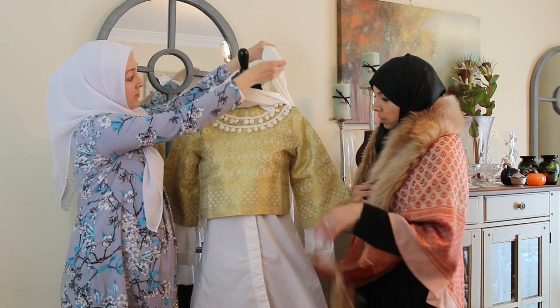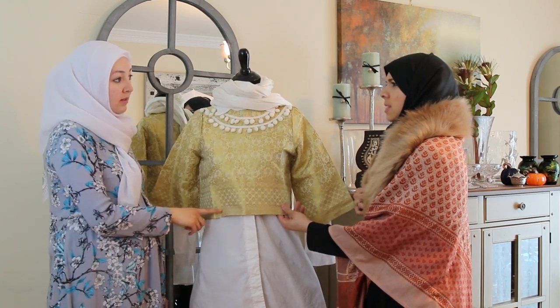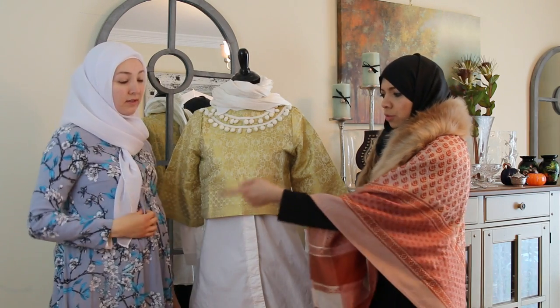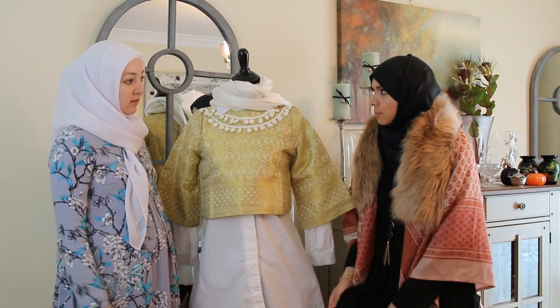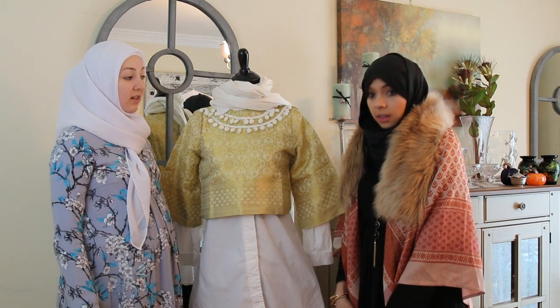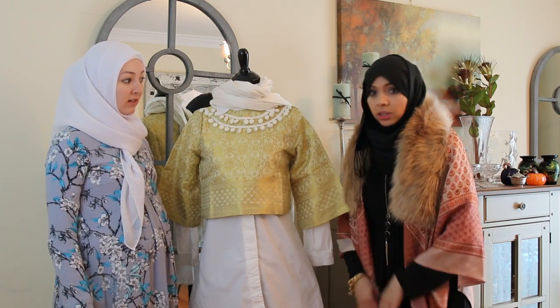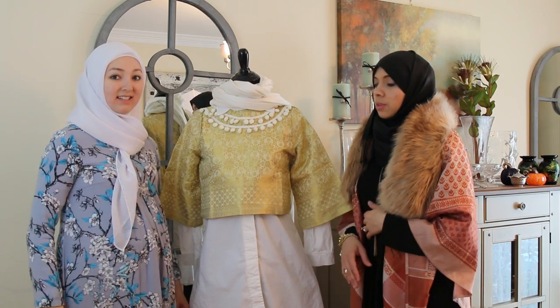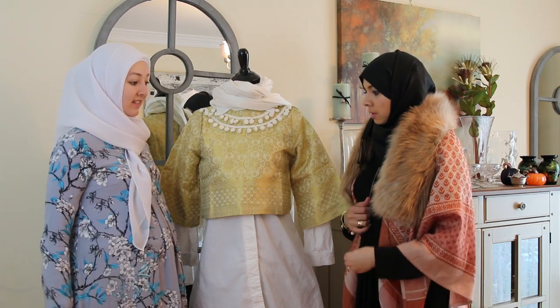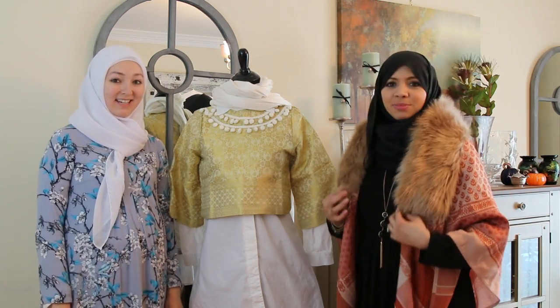So actually, all three of these places — where's Dina Tokyo based? She's based in London. So we have Dubai, London, and then the Khabaya's from USA. It's actually based in USA. I know Sitra Style and Khabaya have a lot of different options that you can always purchase some stuff. So this was our Muslim designer feature.